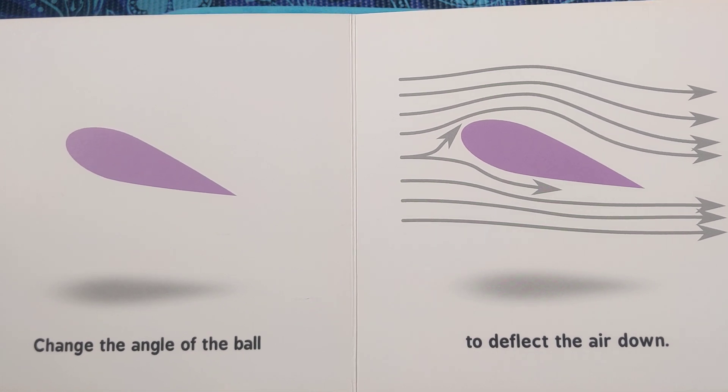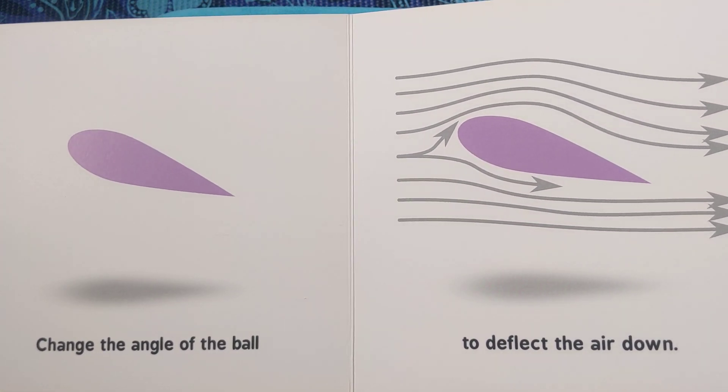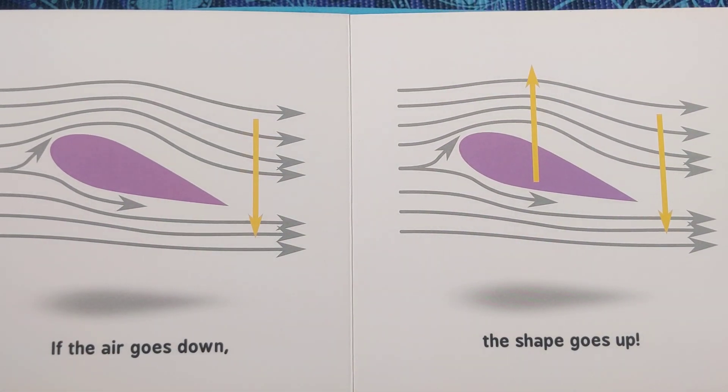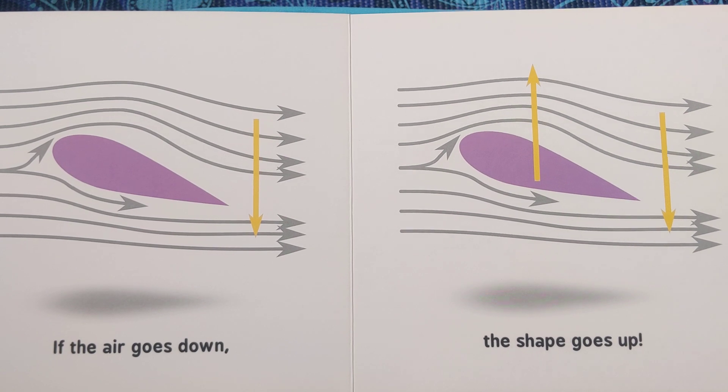Change the angle of the ball to deflect the air down. If the air goes down,